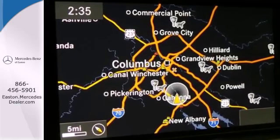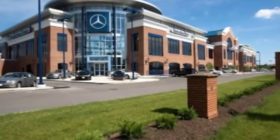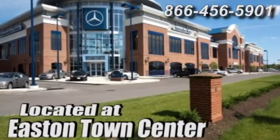See for yourself today. Come experience luxury the Germaine way at Mercedes-Benz of Easton, conveniently located at Easton Town Center.